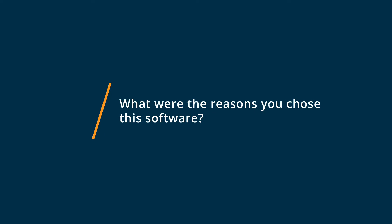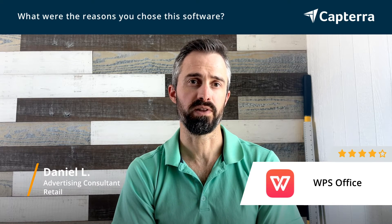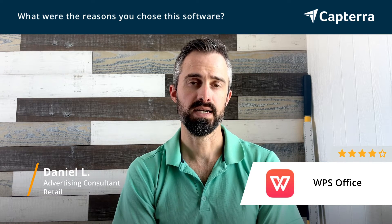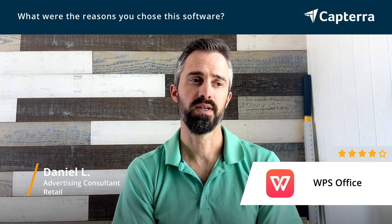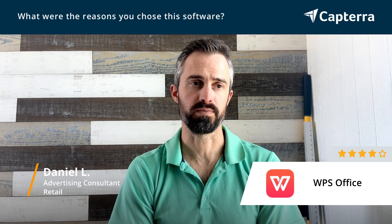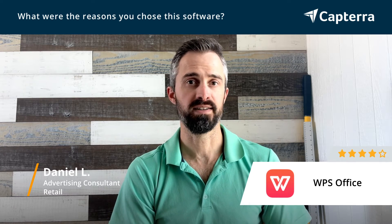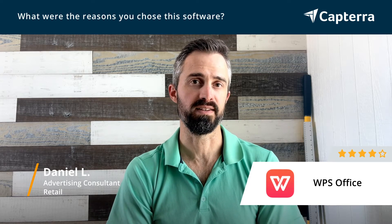I like WPS Office because although they do offer a cloud and subscription-supported version, they also offer a free version that sits on the desktop and offers complete offline use. I have a problem with a lot of online subscriptions — sometimes I need to work offline, and even though I have everything set to work offline, it doesn't work offline.